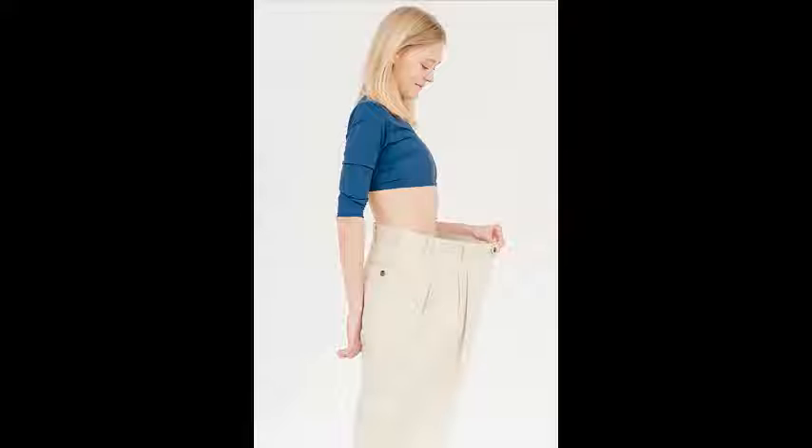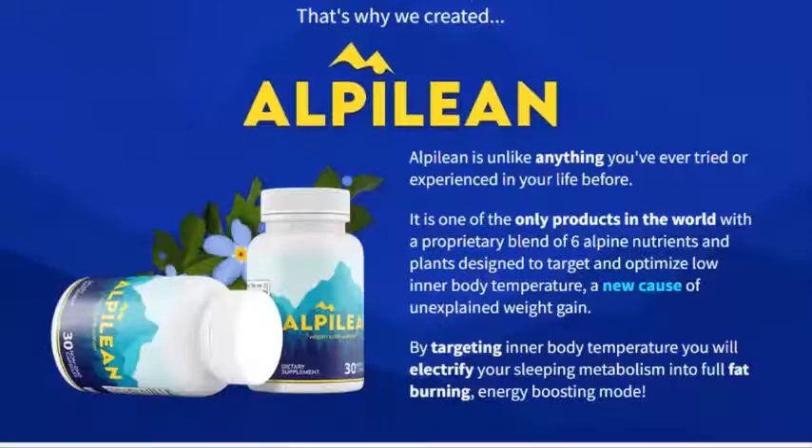Moringa oleifera: the supplement supports healthy blood sugar, being rich in antioxidants and targeting internal temperature.